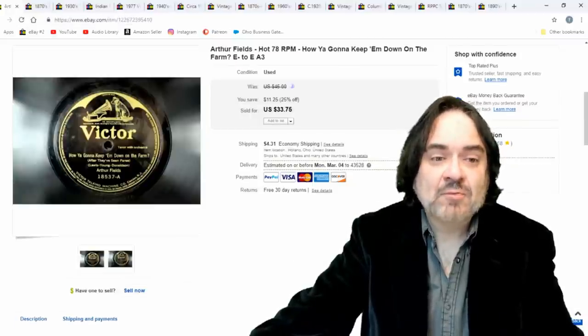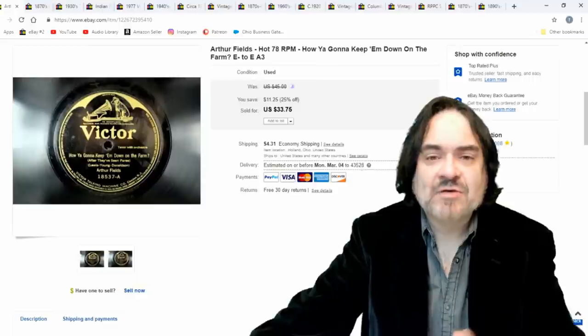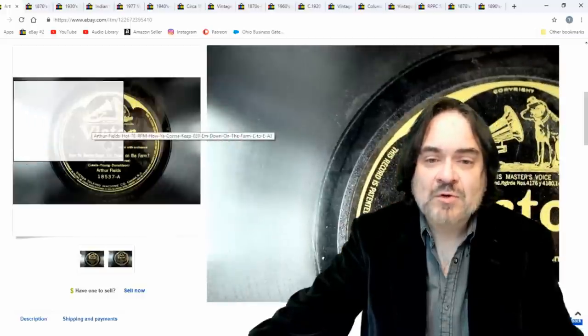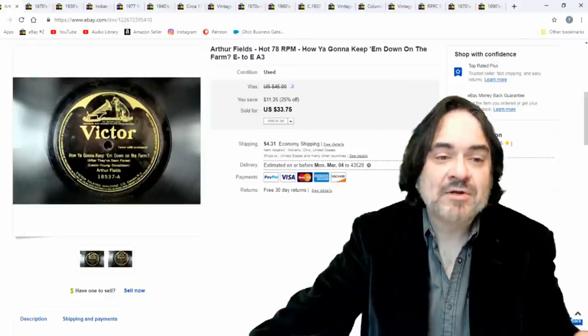Next one is a 78 record — Arthur Fields, 'How Are You Gonna Keep 'Em Down on the Farm?' This is a classic; I even remember it playing in TV commercials in the 70s and 80s. Again, 25 bucks. You can see the condition of the record — it's a real nice copy, E minus to E, which is about unplayed.